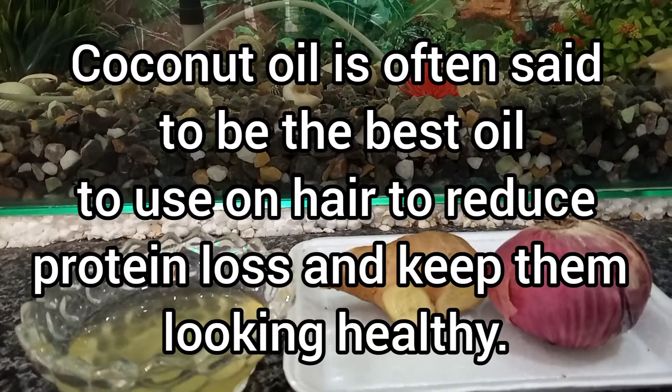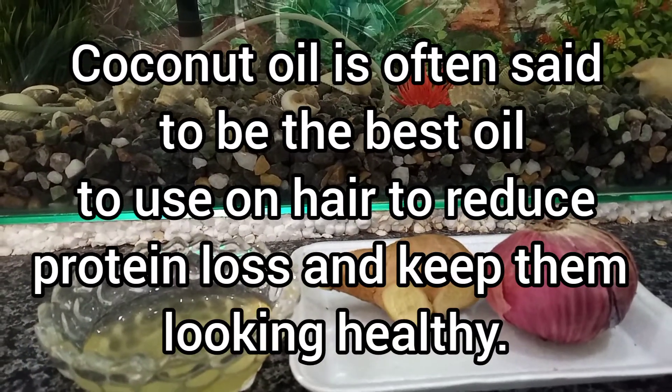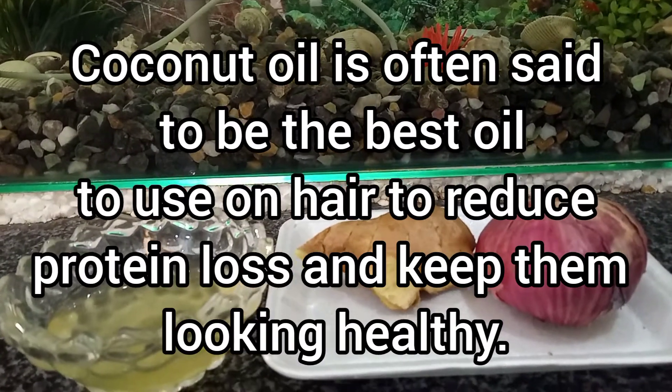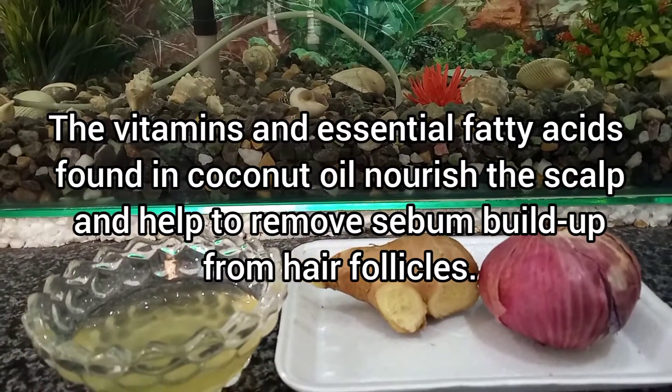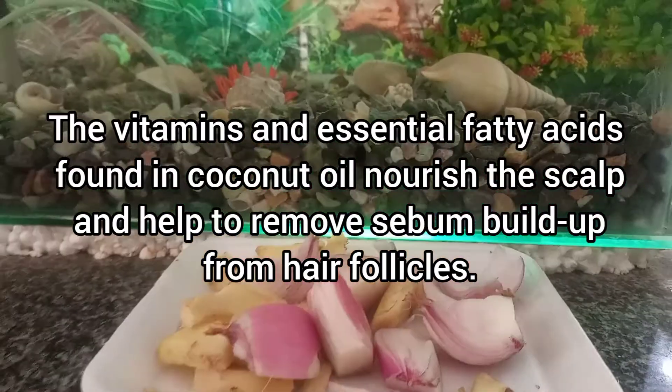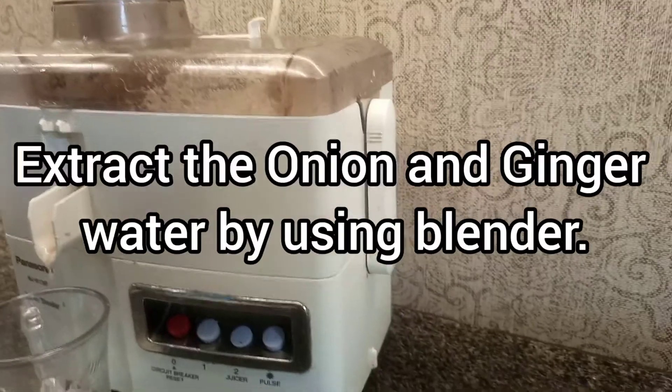Coconut oil is often said to be the best oil to use on hair to reduce protein loss and keep them looking healthy. The vitamins and essential fatty acids found in coconut oil nourish the scalp and help to remove sebum buildup from hair follicles.